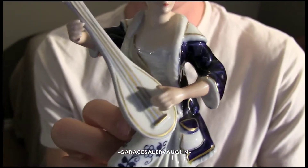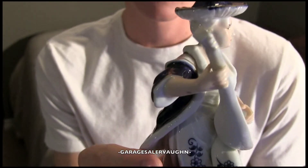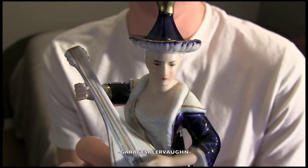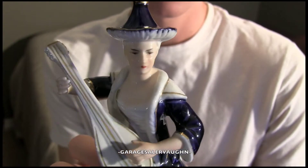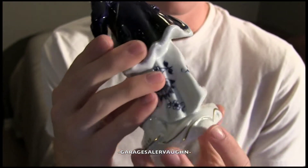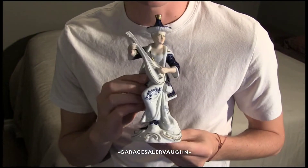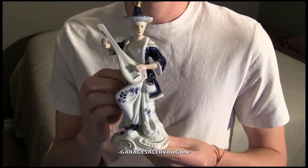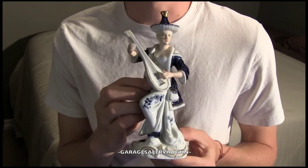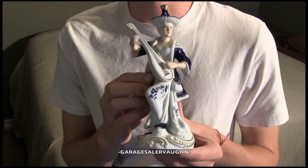As you can see, the hands — nothing is broken. Everything is in great condition. There's no crazing, no scratches, no chips, or anything that I could find. Really cool. I found this at the last second too. There was this and there was a Waterford crystal letter opener, and I came up with both of them.